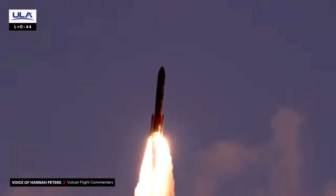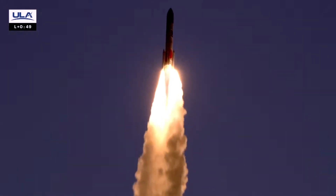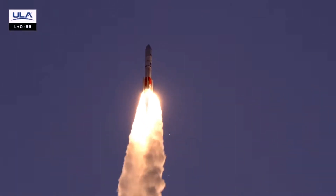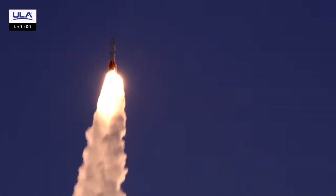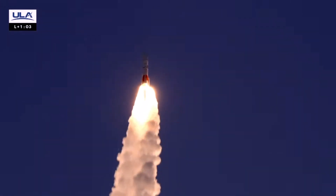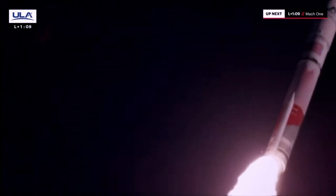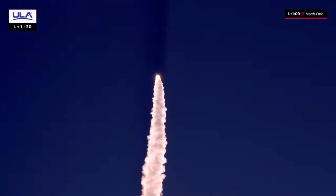You are hearing Hannah Peters providing launch vehicle ascent data. And we've entered the pitch program. Vulcan is now at 0.5 Mach. Vehicle has passed Mach 1 — Vulcan is supersonic.